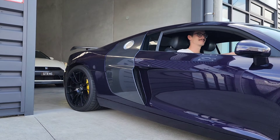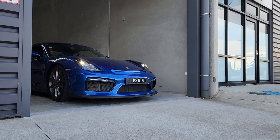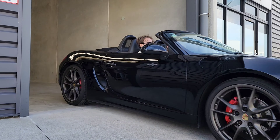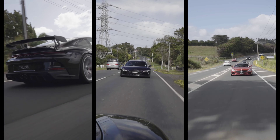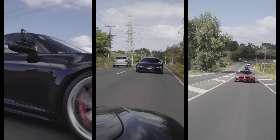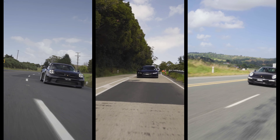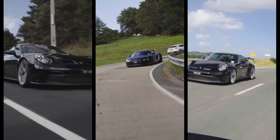The R8 sounds amazing. There is also an R35 Nissan GT-R, which is fairly new to the lineup, a 981 GT4 from Porsche, and a 981 Boxster.